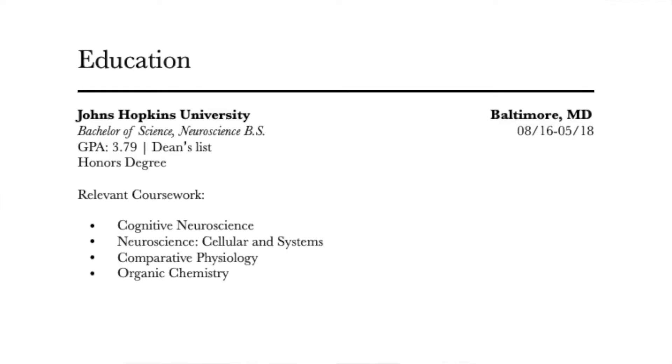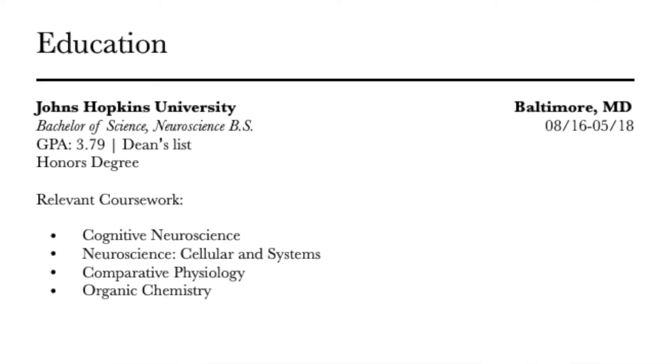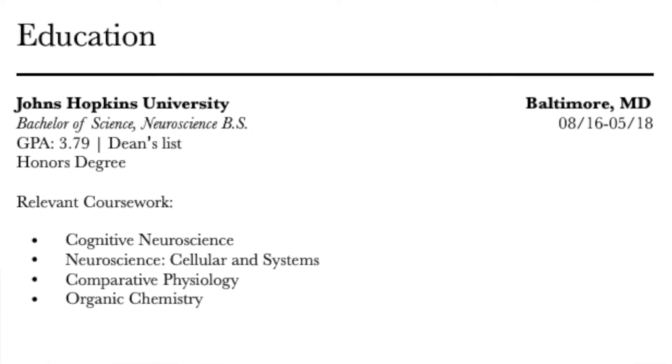Section 3: Education. This is the section where you add your college and university degrees and other relevant educational experience. Include the degree earned, your major and minor, the school name and location, graduation year, GPA, awards, honors, and achievements.